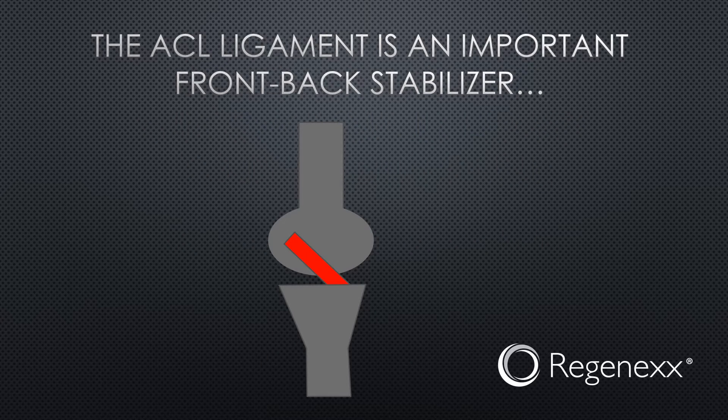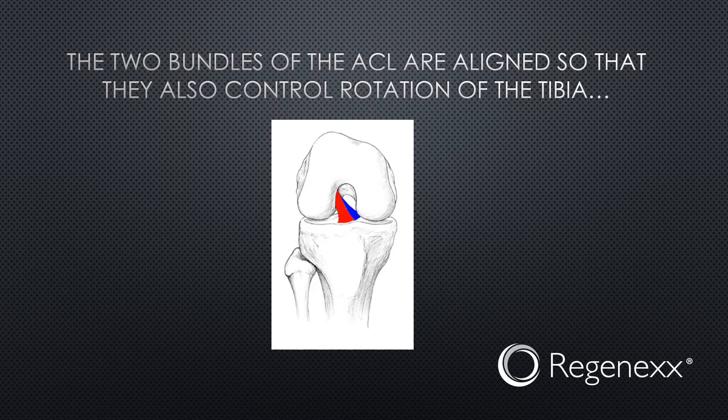The ACL ligament is an important front-back stabilizer. This means it stabilizes the tibia as it moves forward — the ACL is shown in red there, so you get some idea of what it does. Another function that a lot of patients really don't understand is that it also controls rotation of the tibia, which is pretty critical.